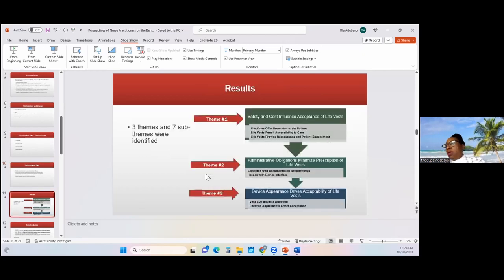The results included three themes and seven sub-themes. The first theme speaks to the safety and cost implications that impact the LifeVest. The sub-themes state that the LifeVest offers protection to the patient, permits accessibility to care, and provides reassurance and patient engagement. The second theme is administrative obligation — which is really a burden — but because this is a qualitative study, I'm supposed to report everything, and that also demonstrates the credibility of my work.